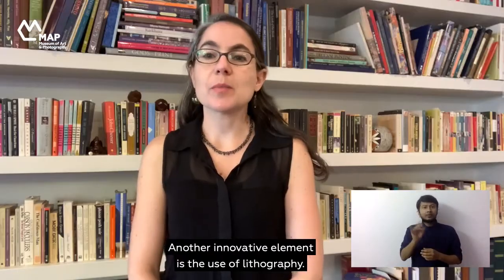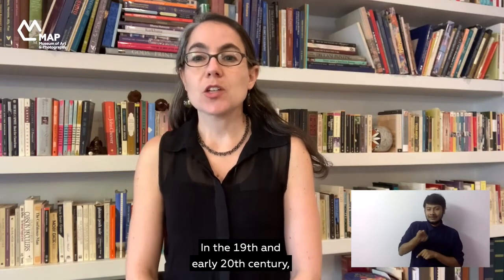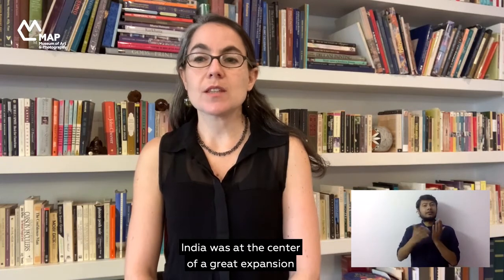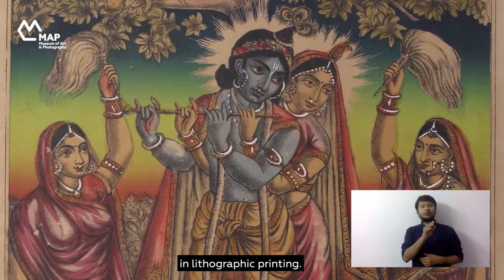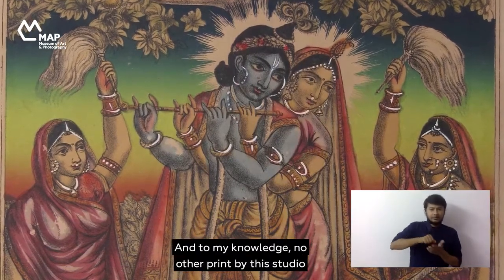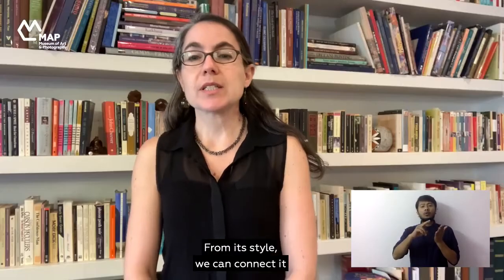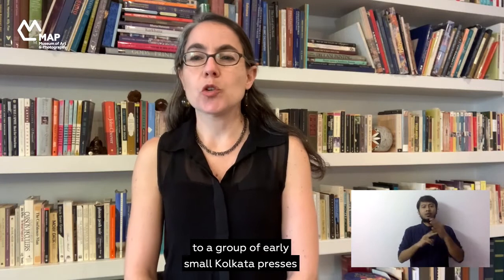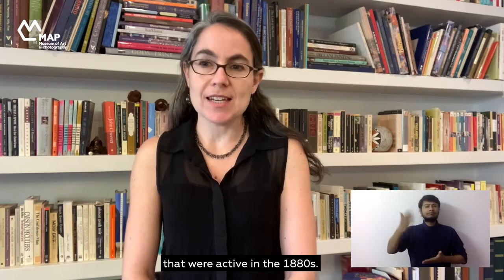Another innovative element is the use of lithography. In the 19th and early 20th century, India was at the center of a great expansion in lithographic printing. This print was made by a small press called Oriental Art Studio, and to my knowledge no other print by this studio has been recorded. From its style we can connect it to a group of early small Calcutta presses that were active in the 1880s.